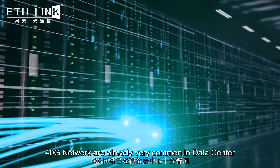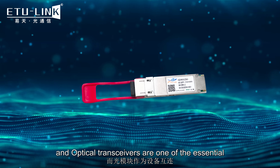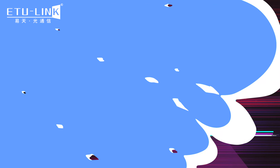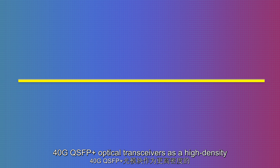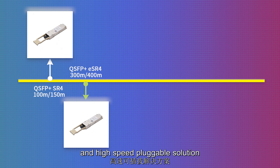Nowadays, 40 gigabit networks are already very common in data centers, and optical transceivers are one of the essential components for inter-device connection. 40 gigabit QSFP+ ZR4 optical transceivers serve as a high-density and high-speed pluggable solution.